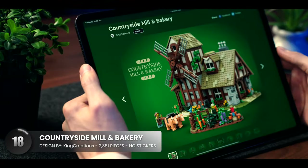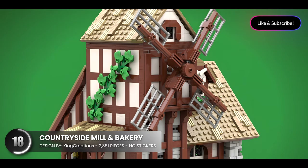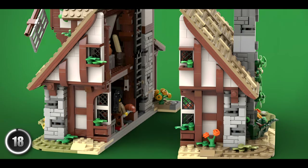Another creation from the same designer — this time we have a spot to keep the village running with baked goods. The windmill design looks fantastic, and the model has a unique feature of splitting in two for easy access when moving it around.